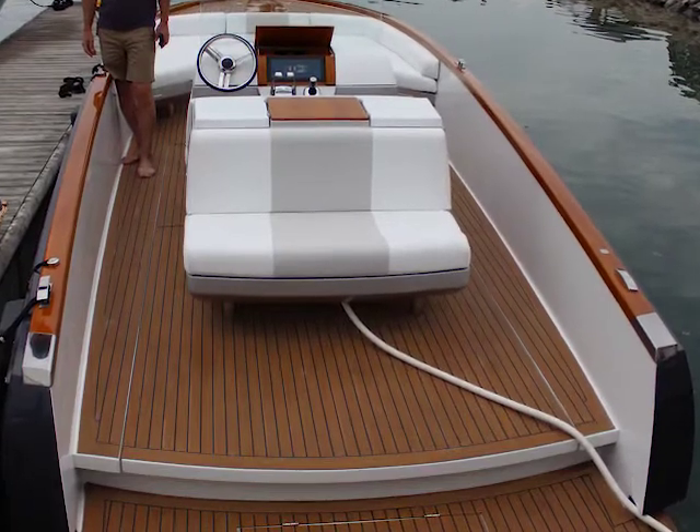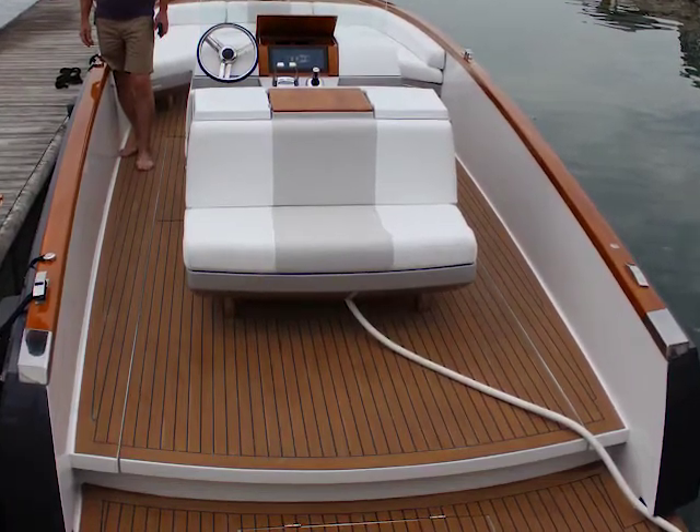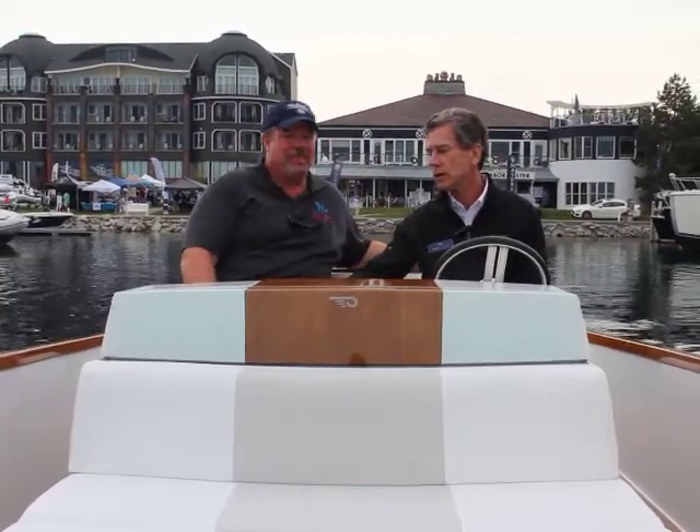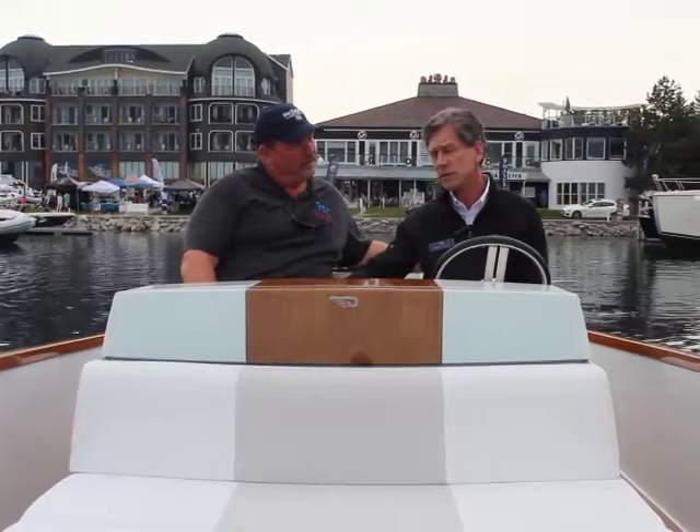It is built entirely of carbon fiber, epoxy infused, and there's some really neat things. It's really built as a concept boat, although I'm happy to take an order from you. What we're demonstrating here, Eric, is really what we think are state-of-the-art technologies today and what might be state-of-the-art tomorrow.